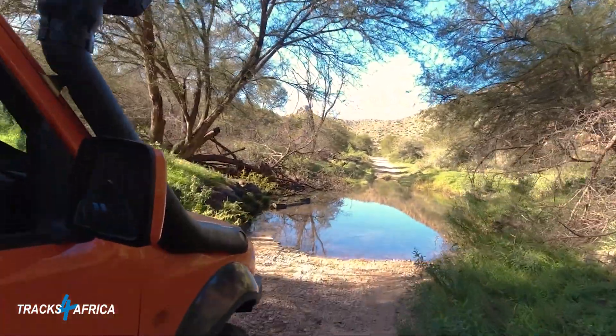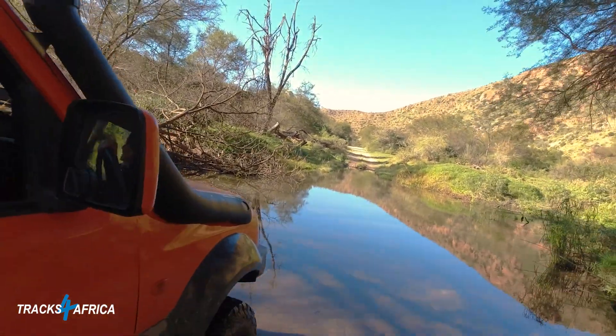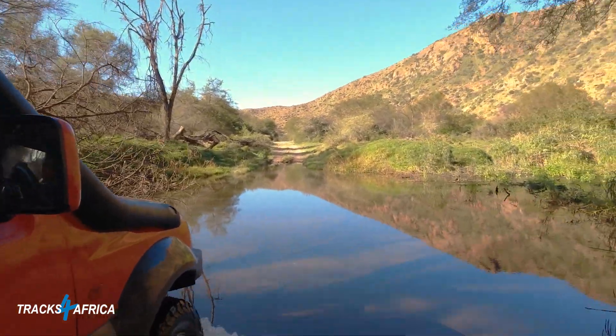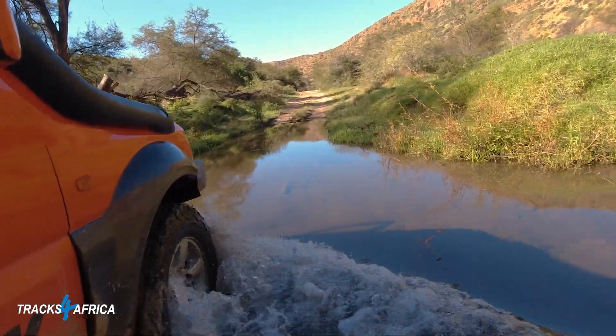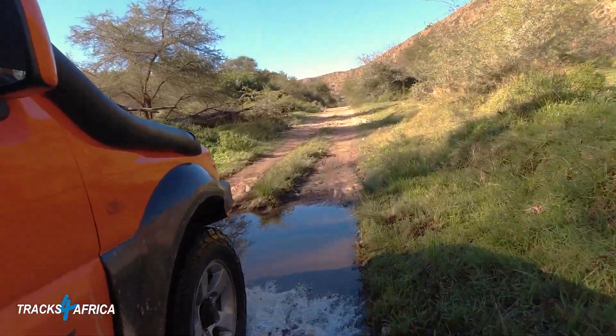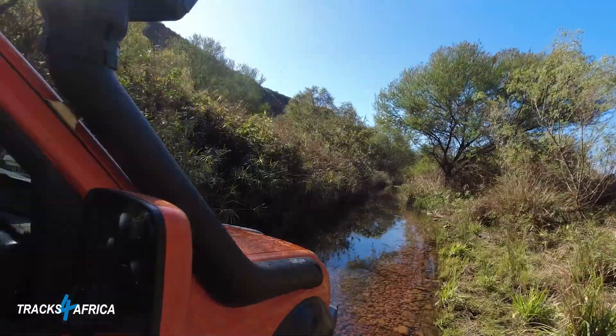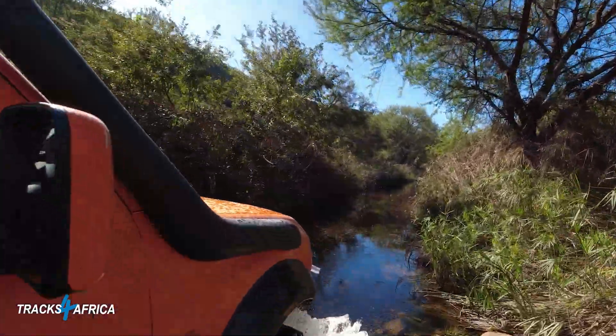Most of the water crossings in Bavianskloof are relatively shallow — in the dry season the water is not much deeper than 15 centimeters even at its deepest crossing. Caution should be taken, especially by adventure bikers, as some crossings like Smitskrol have many slippery rocks even in dry season. On our trip through Smitskrol, it was about 100 meters of continuous water and easily over 50 centimeters at its deepest.